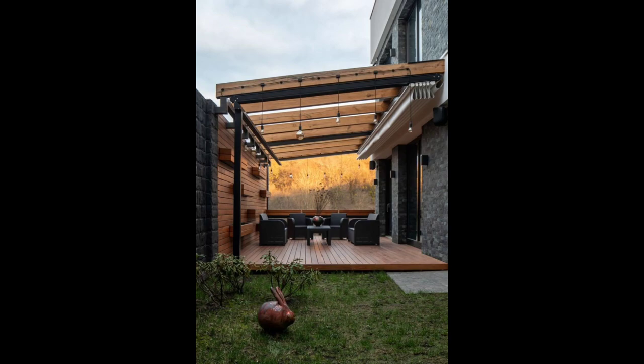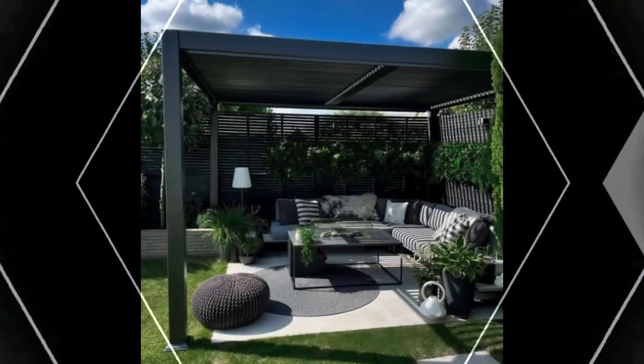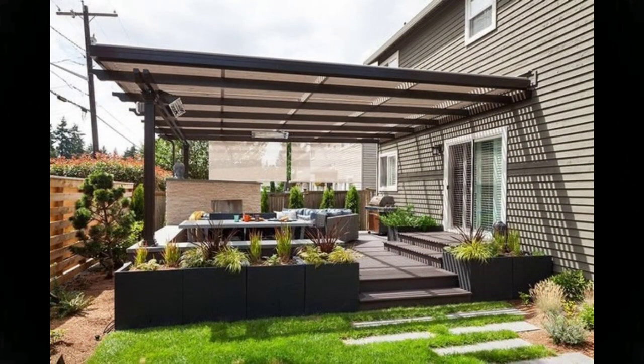Add an outdoor rug and mounted lanterns to amplify the cozy atmosphere. Ensure you can enjoy your patio at sunset with the right exterior lighting — string lights draped across a covered patio can help cozy up outdoor spaces after dark. Attach the lights securely so they can stay up throughout the year.